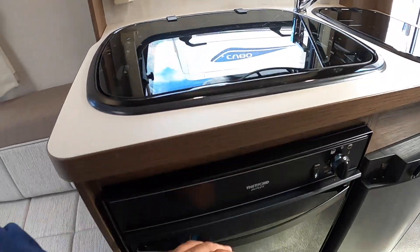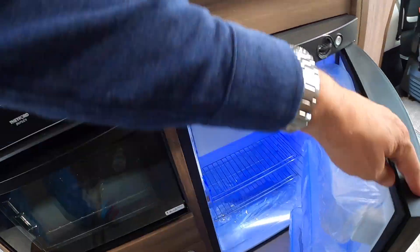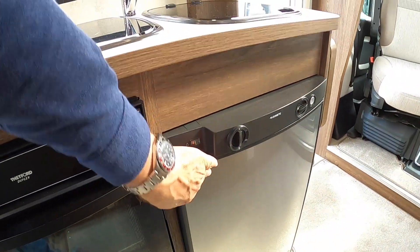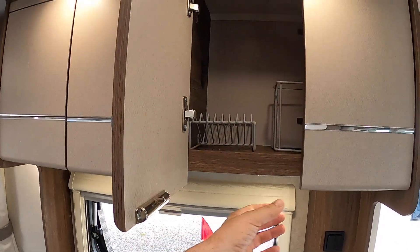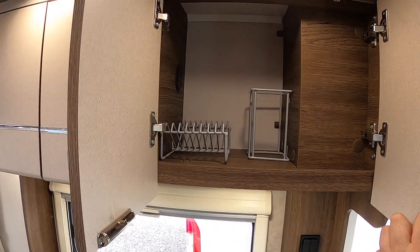There's a three burner hob, and underneath that you've got the oven. There's also a pretty decent size fridge, and then storage up above for plates and all that kind of stuff — that can all live in there.